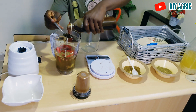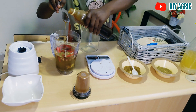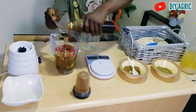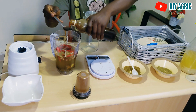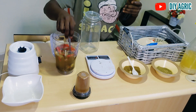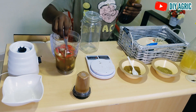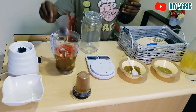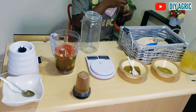It's not compulsory that you add honey before blending — you can add the honey after blending. But I want to make sure that everyone can see all of the ingredients we are using. Okay, now it's time to blend. We are done with everything we want to add.